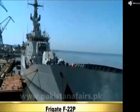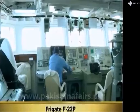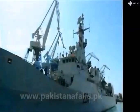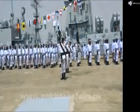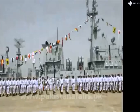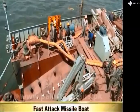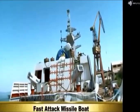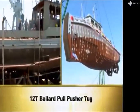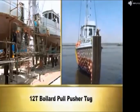F-22P is a multi-mission frigate equipped with state-of-the-art weapons and sensors. It was launched in June 2011 and handed over to Pakistan Navy in 2013. Karachi Shipyard and Engineering Works is also constructing a fast-attack missile boat and has constructed two 12T bollard pull pusher tugs for Pakistan Navy.